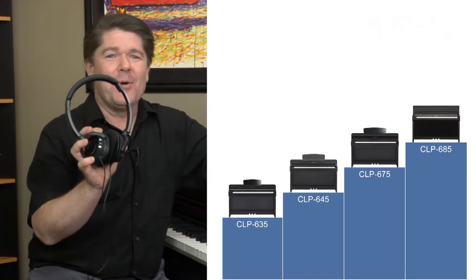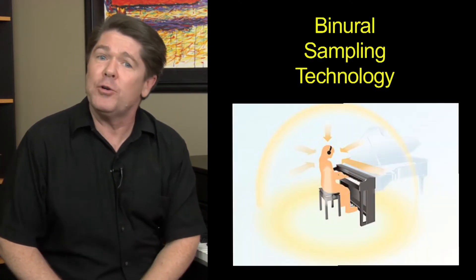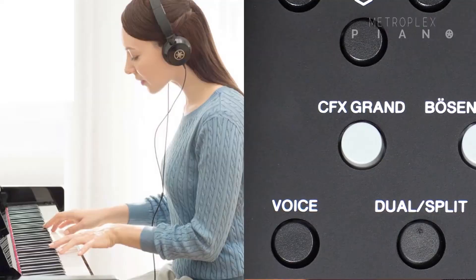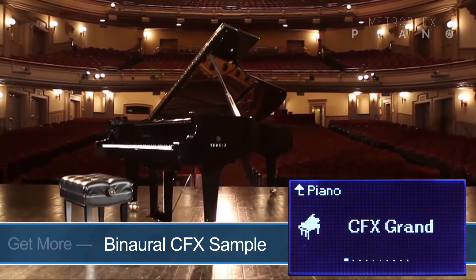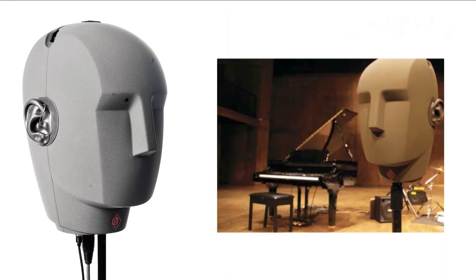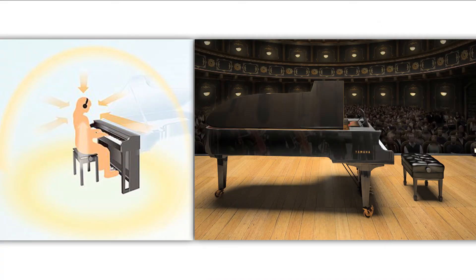The piano sound coming out of the speakers is amazing. But how do you create a fully immersive concert grand experience when you're wearing headphones? For the CLP 635 and the models above, this question is answered thanks to Yamaha's advanced binaural sampling technology. When you put on headphones and select the CFX concert grand piano sound, the sample automatically switches to a special binaural sample of the Yamaha CFX concert grand piano. Using binaural recording technology, specialized microphones capture locational information and other nuances from the position and sound perspective of the human ear. The end result is as if you were sitting center stage on the bench of the piano.